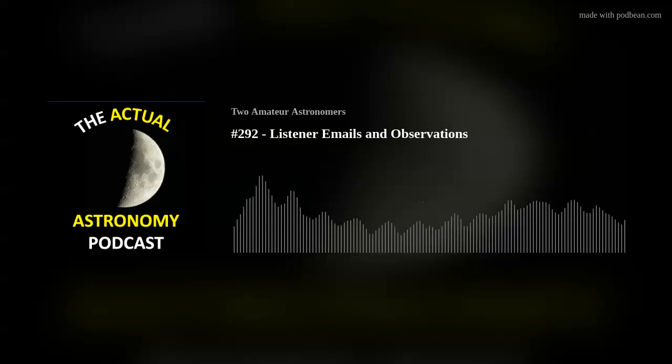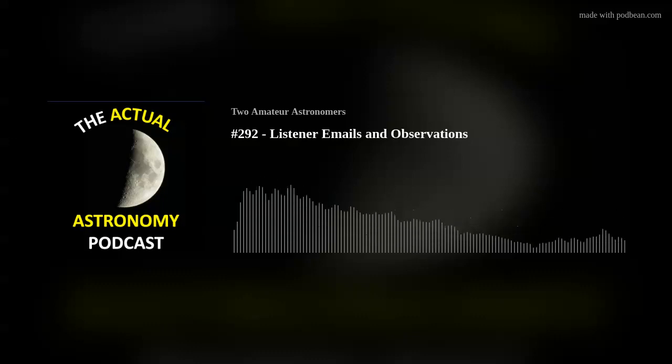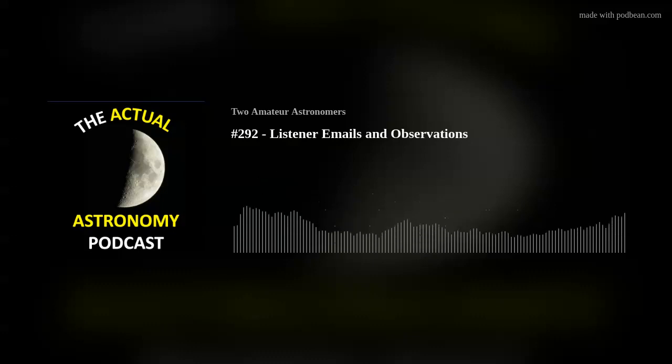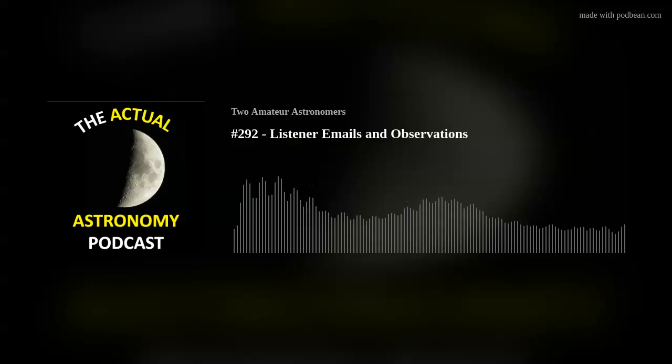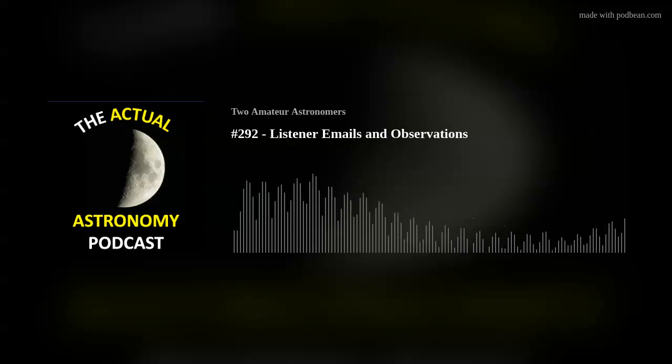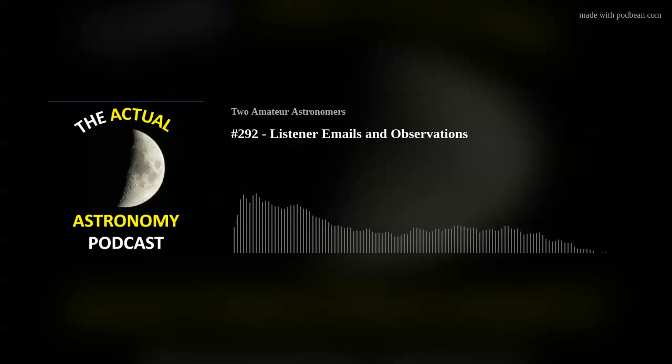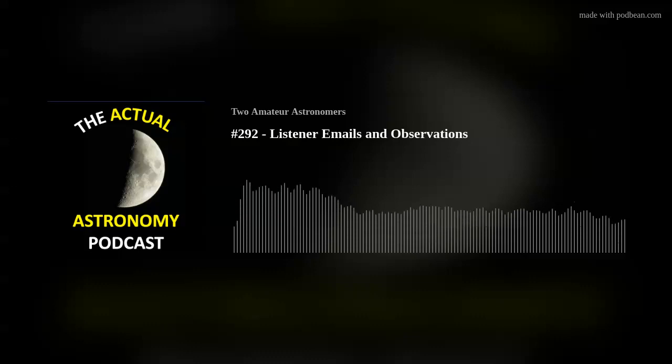Peter sent a pretty cool image of M33. He says: 'Hi Chris and Shane, happy new year and best wishes for great observing. I've attached a recent image of M33 from early December, taken with a new ASI 533 MC Pro with a square sensor through the Takahashi FC100 DZ with a 0.66 reducer and an Optolong L-Pro filter — a stack of 30 two-minute exposures, with minimal processing. The Tak optics are really something — no distortion of the stars right to the edge of the field.'